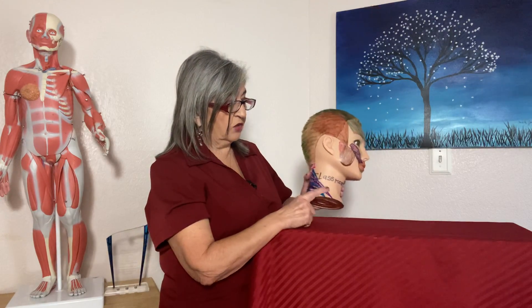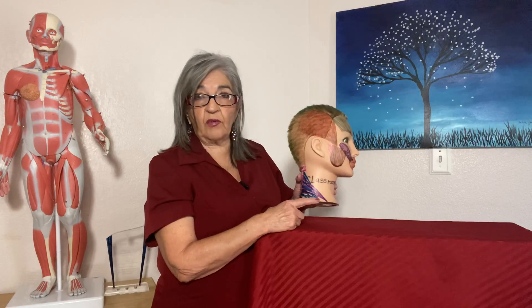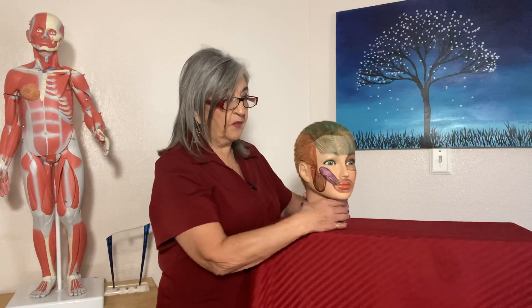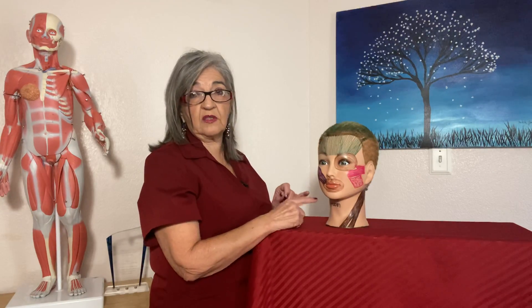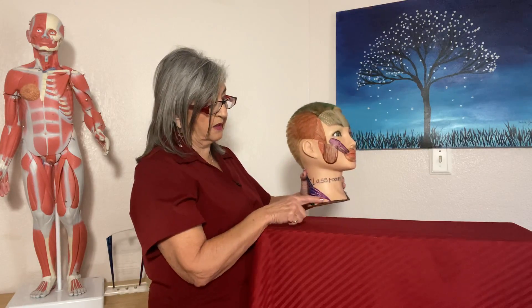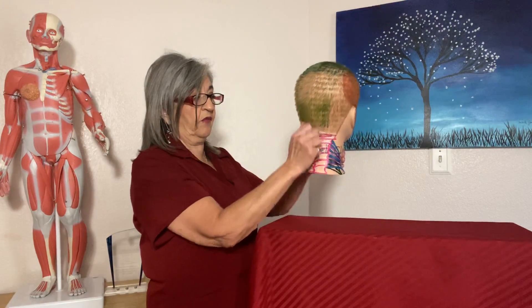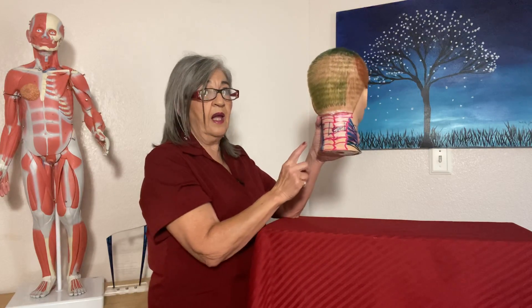These scalene muscles can entrap nerves and also assist with respiration — they lift your ribs up and help the diaphragm. Along with the pec minor and intercostals, they are muscles of respiration. For head and neck movements: flexion — moving the head forward — involves the sternocleidomastoid, scalene anterior, and scalene medius. Extension uses the back muscles: splenius capitis, splenius cervicis, trapezius, and longissimus.